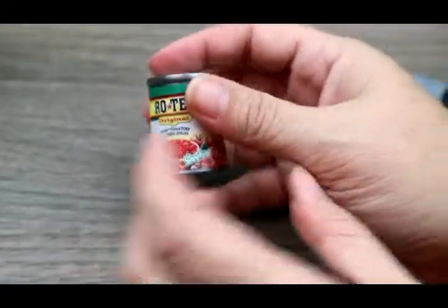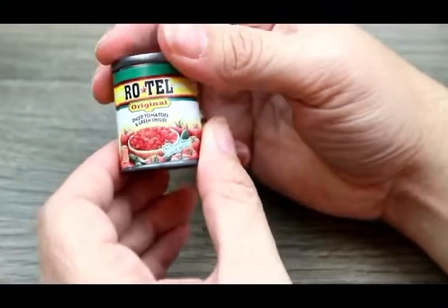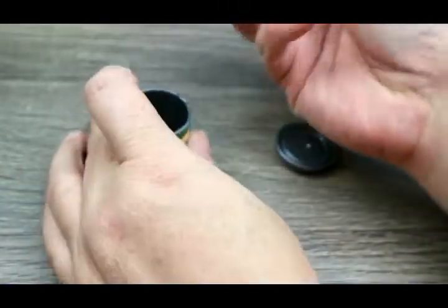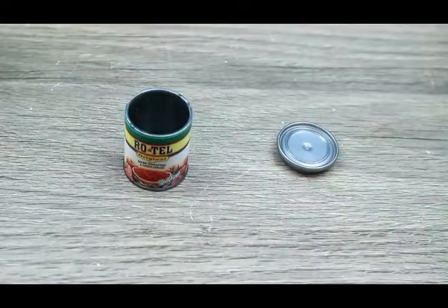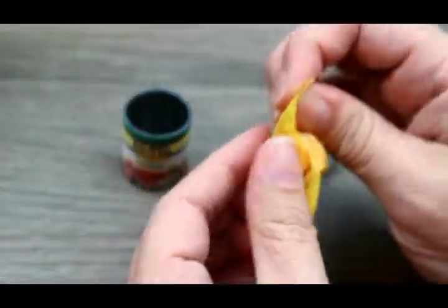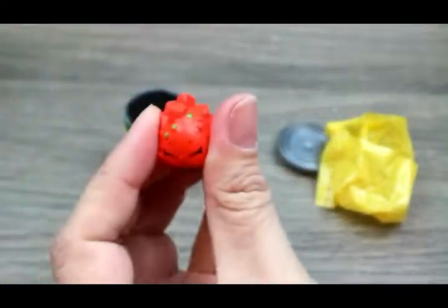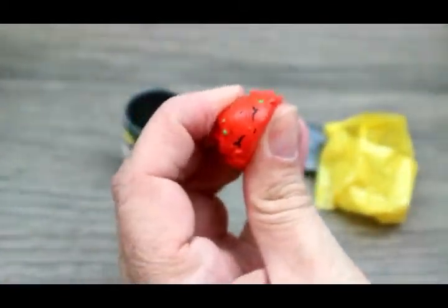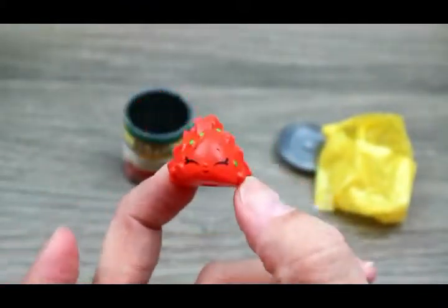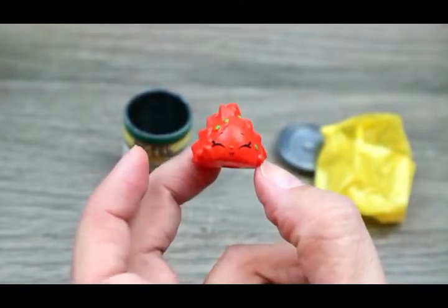Here is the Rotel Diced Tomatoes and Green Chilies - I don't eat this but I know some people put this in a bowl with some Velveeta. So we have the Rotel. And we got Bryce Diced Tomato - oh, he's squishy! Oh my gosh, Bryce is squishy! He's like a gummy, jummy kind of squish. Look how cute Bryce is - I really like you! I need more of these!